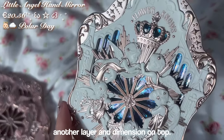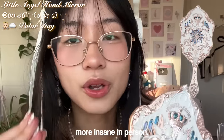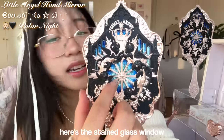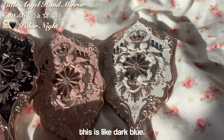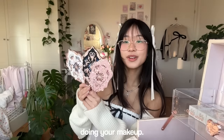You can't tell but it's literally three-dimensional — every single one of the figures is like another layer and dimension on top. It's beautiful on camera but even more insane in person. This is the black one; there's the stained glass version in dark blue — it's like a nighttime vibe. This is the pink one. You can hold them up when you're doing your makeup.